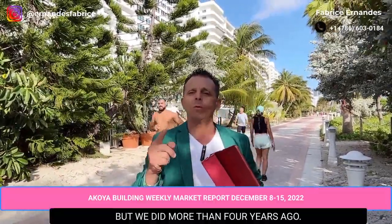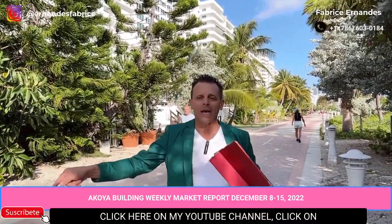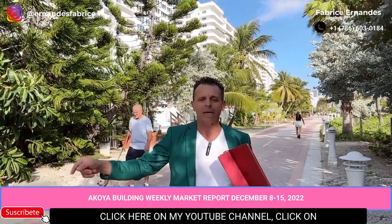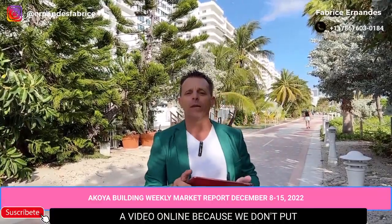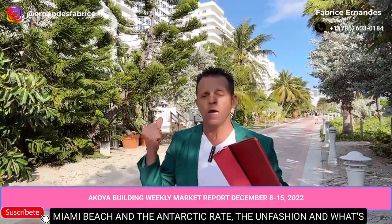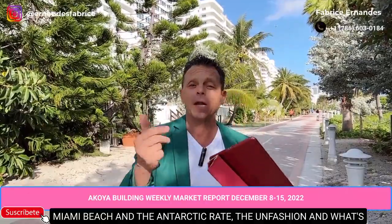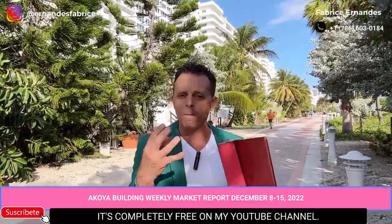Remember, we've been doing this weekly market update for more than four years. If you want to stay posted, click on my YouTube channel and subscribe — you'll receive an alert every time I put a video online. We cover not only the Acoya building market, but also all the buildings on the line in Miami Beach, interest rates, inflation, and everything happening in real estate in Miami Beach and Florida.